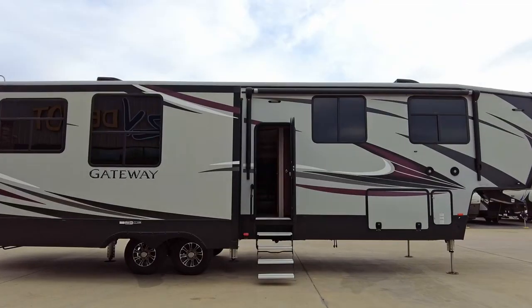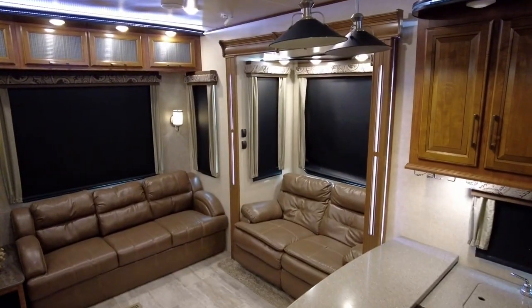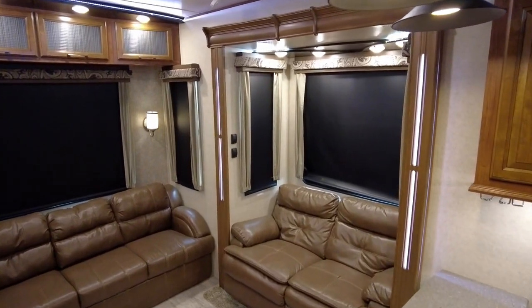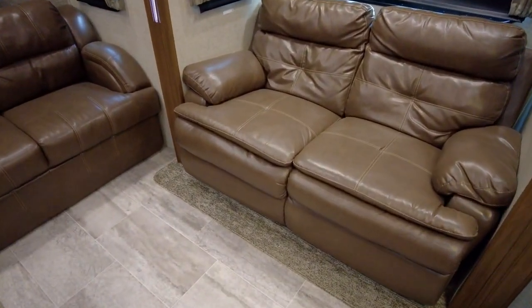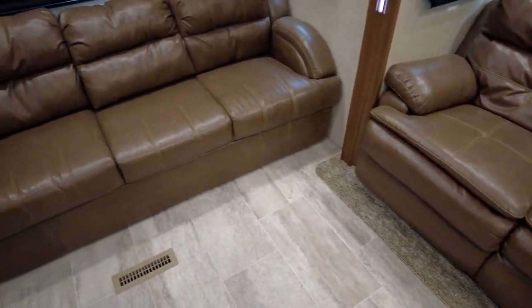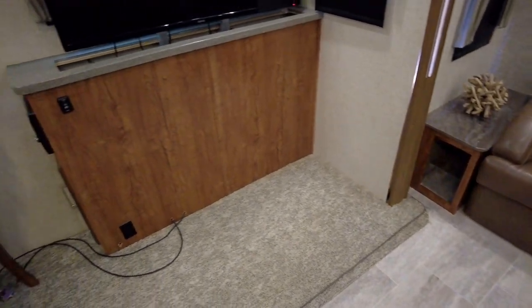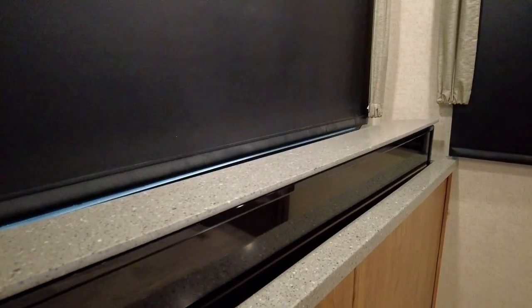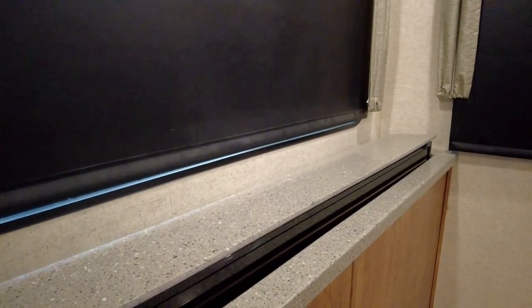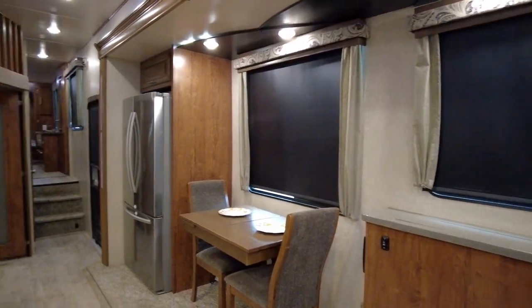You will be as comfortable on your travels as you are at home in this fifth wheel. As you step inside and move towards the rear, you'll find two sofas in the living area — one along the roadside that slides out and a second sofa along the rear wall that includes an end table. There is a hideaway large flat-screen TV perfect for watching your favorite shows; it retracts from view to reveal a large picture window for when you'd rather enjoy the scenic views instead.